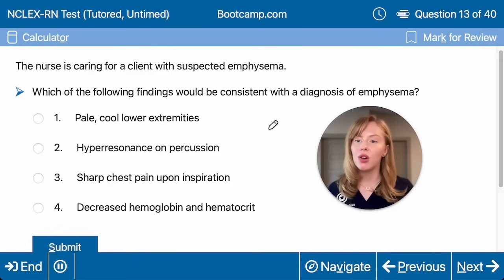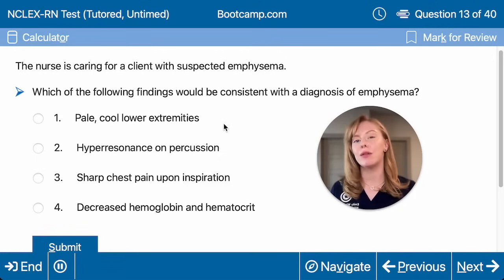Would we see pale, cool lower extremities? No — that's going to be a sign of decreased perfusion to the lower extremities, like we would expect in peripheral artery disease, but not in COPD.